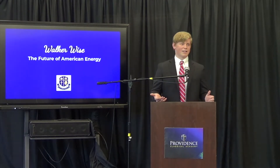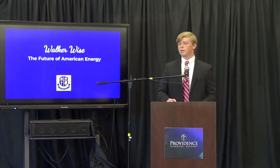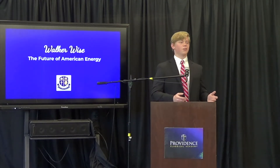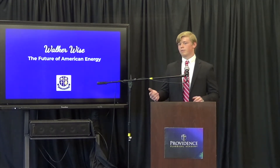Following natural gas, you have hydroelectric energy. This came about in the late 19th century; however, it had been around in the form of water wheels. This form of energy was established as we know it in the late 19th century with the establishment of the first hydroelectric plant here in the United States.